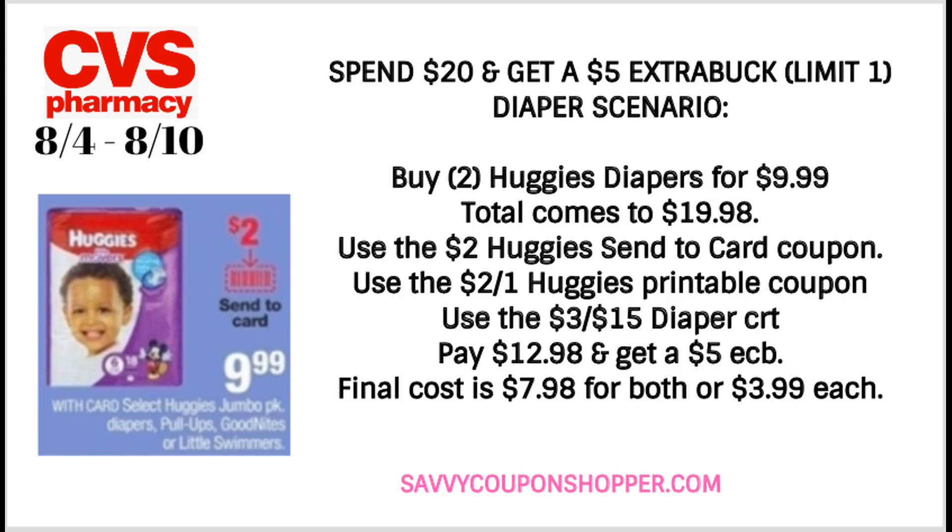I got a ton of CRTs this week and started going through them this morning to bring you some updates. This is a really good diaper deal. The Huggies diapers are included in the Spend $20, get a $5 extra buck — this deal has a limit of one. Grab two Huggies diapers at $9.99 each, bringing your total to $19.98. If your store follows the 98% rule, you're good to go. We have a $2 send-to-card coupon and a $2 printable coupon. You may have gotten a $3 off $15 diaper CRT — pair that in, dropping your out-of-pocket to just $12.98, and you'll get back a $5 extra buck. Final cost for both packs is just $7.98, or only $3.99 per pack.